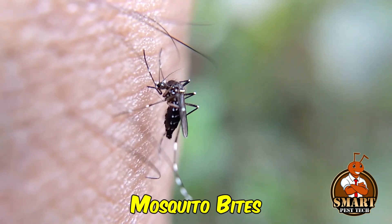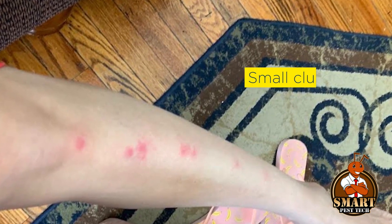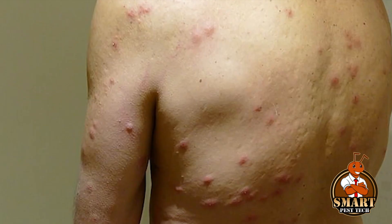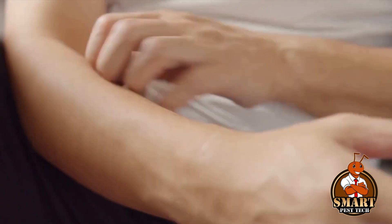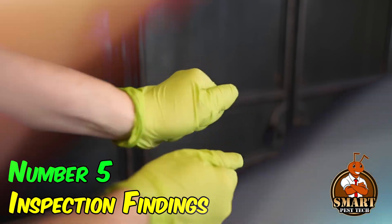Number four: bites and rashes. Though not always visible, bedbug bites typically manifest as raised, itchy welts resembling mosquito bites. Unlike mosquito bites, bedbug bites tend to occur in clusters or lines. Some individuals may not exhibit any reaction to the bites, but in severe cases, excessive scratching can lead to secondary skin infections.